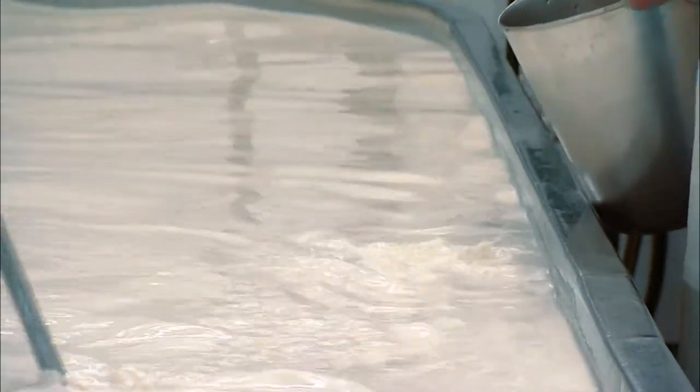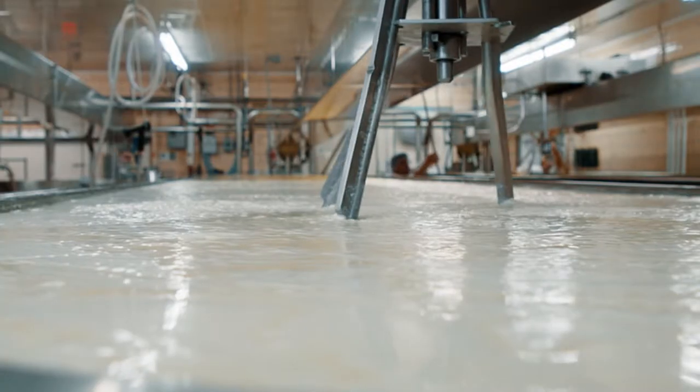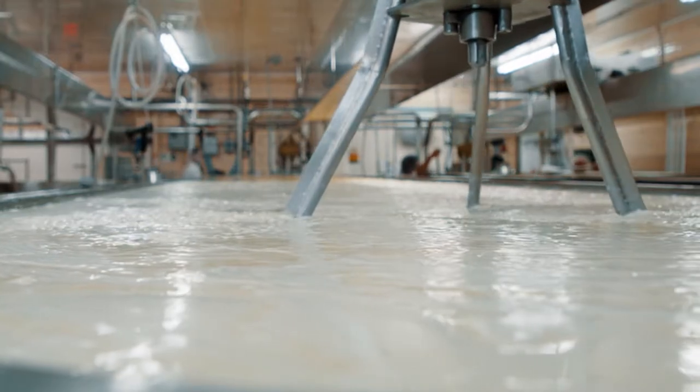Next, the workers add rennet, a coagulant that causes milk proteins to aggregate and stick together. The result is a mixture of soft curd and liquid whey.